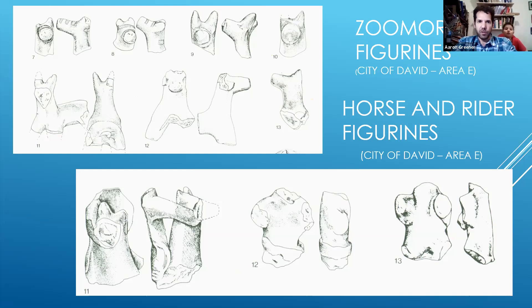Most of the figurines found belong to zoomorphic figurines — like these on top. According to the shape of the snout and ears, we assume that most of them are horses, but other animals are represented as well — cattle and birds, etc. We also have the rarer type of horse and rider figurines, where a male rider is placed on the horse. You can see one part of the male hugging the neck of the horse, and two other examples of the rider found off of the horse.